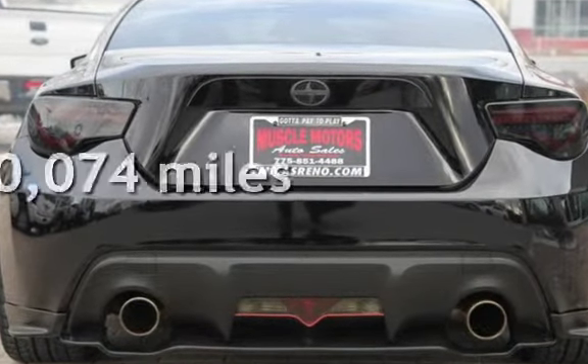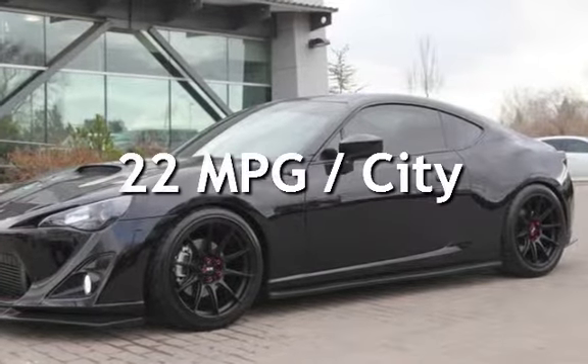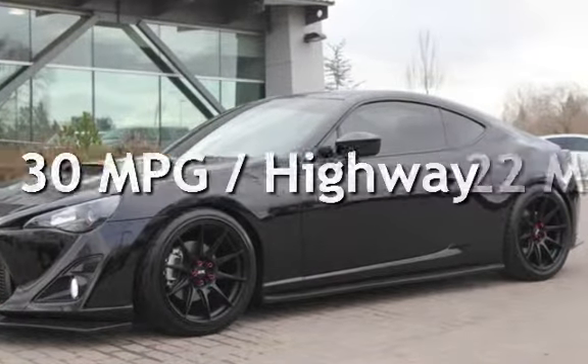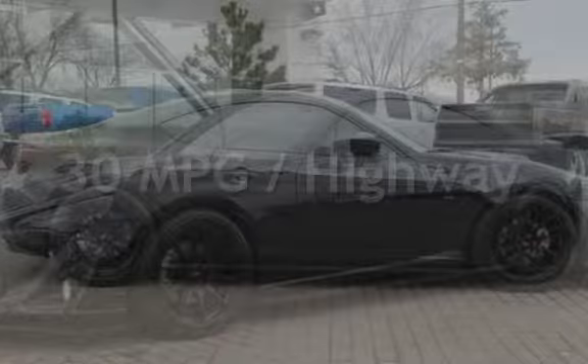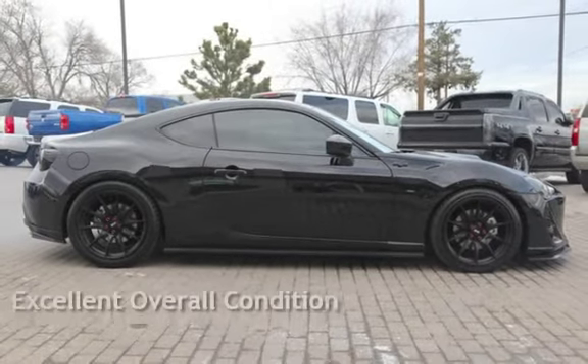This Scion is a great value with less than 11,000 miles on the odometer. Estimated fuel economy for this vehicle is 22 miles per gallon in the city and 30 miles per gallon on the highway. This vehicle is in excellent overall condition.